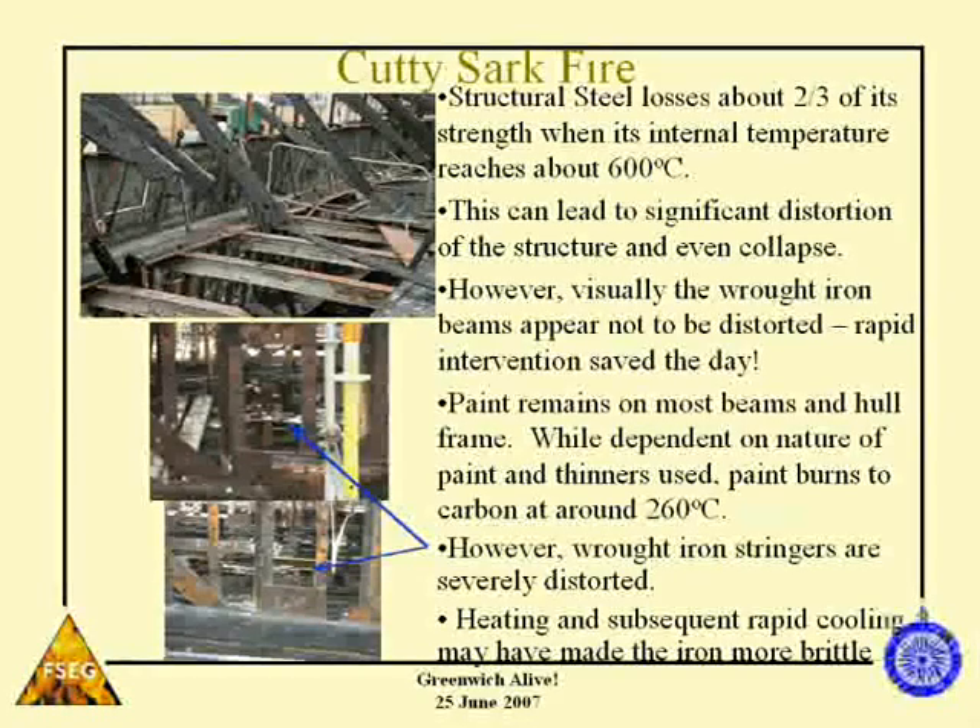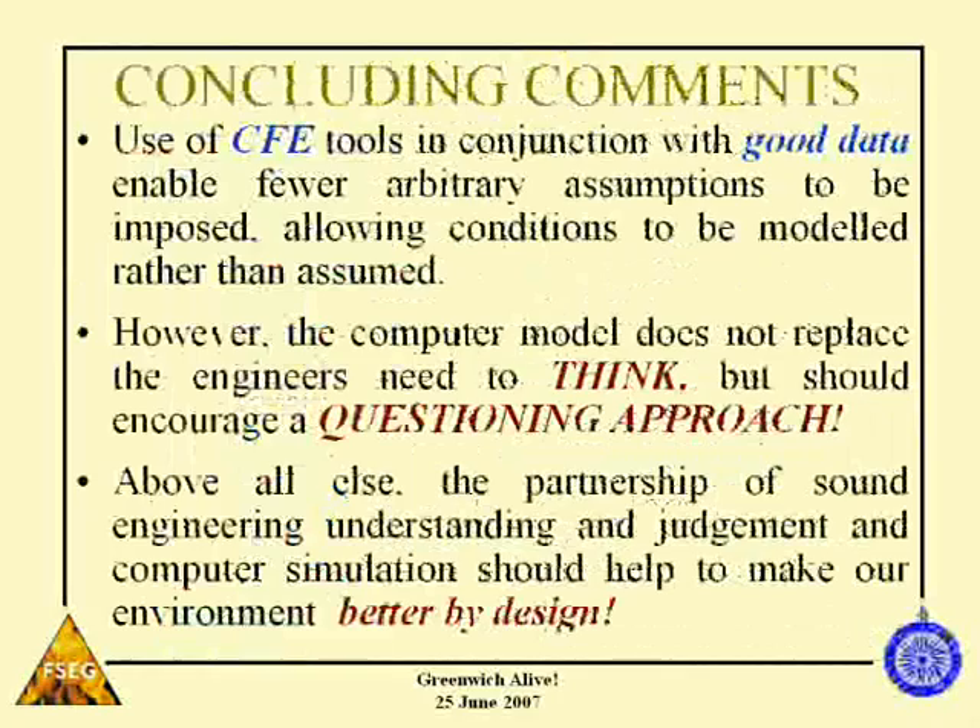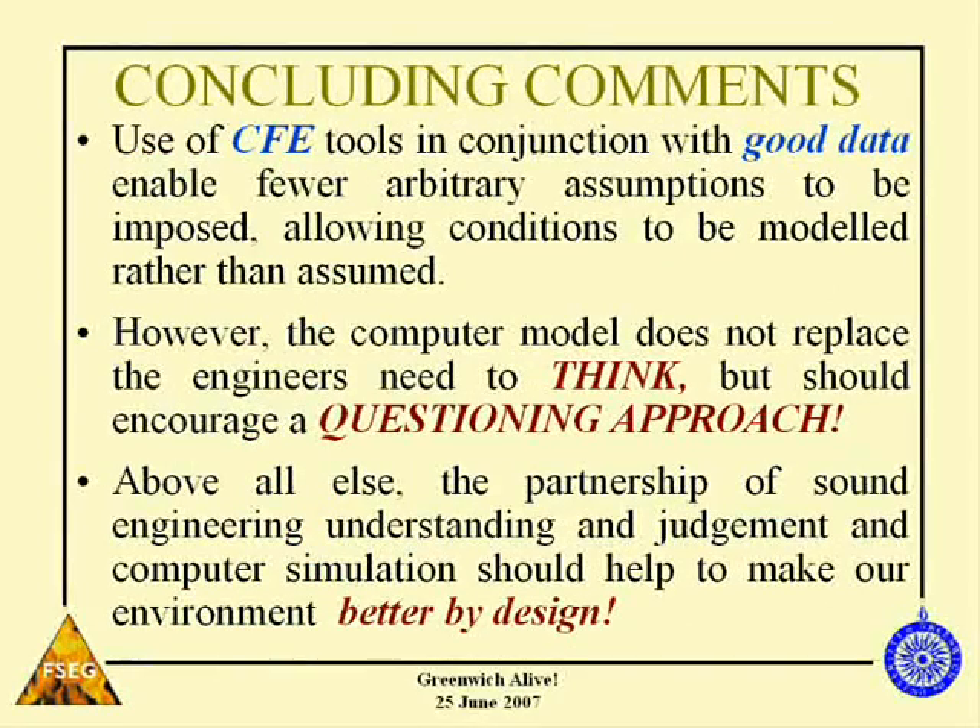I must say I have no privileged information here — it's just going to the site and looking at it that has produced these observations. To conclude: the use of computational fire engineering tools in conjunction with good data enables fewer arbitrary assumptions, allowing conditions to be modelled rather than assumed. However, the computer model does not replace the engineer's need to think but should encourage a questioning approach. These tools don't replace the good engineer — they're tools to aid the engineer in making informed decisions. Above all else, the partnership of sound engineering understanding and judgment with computer simulation should help make our environment better by design.